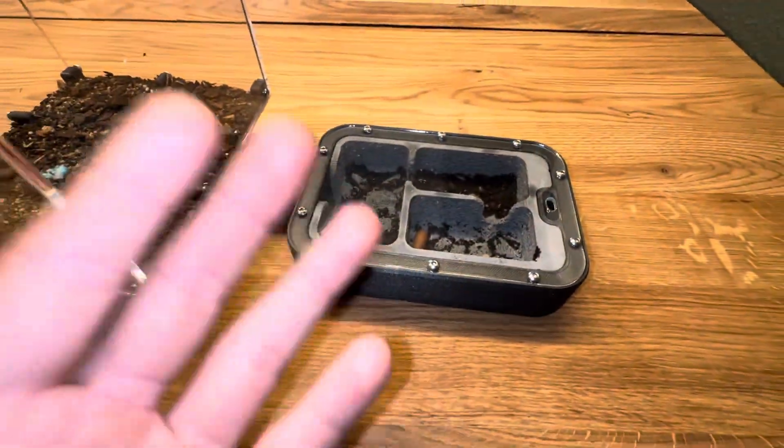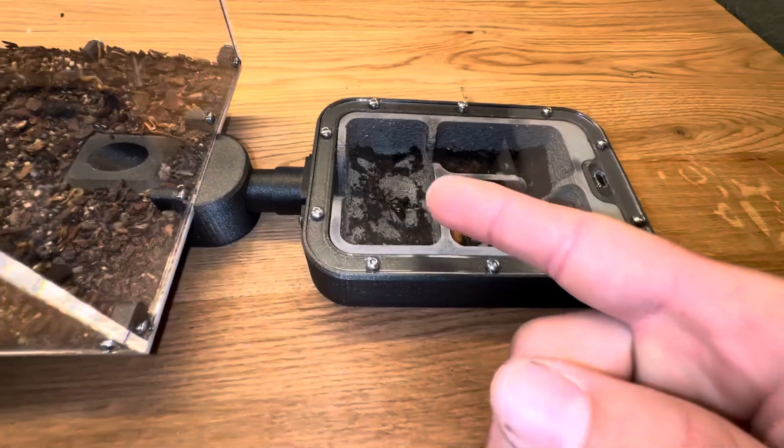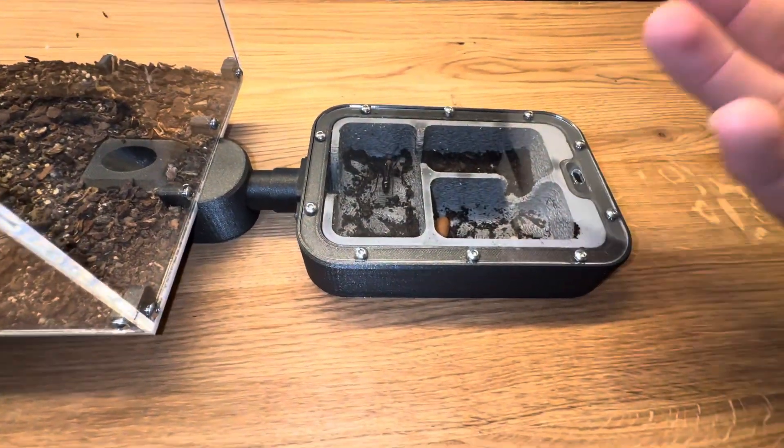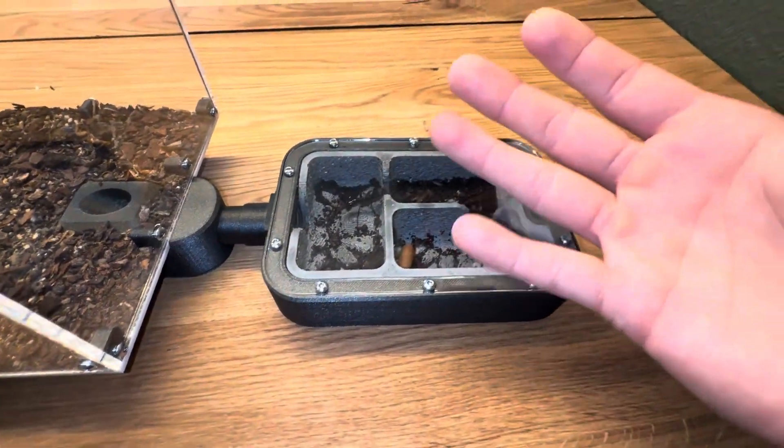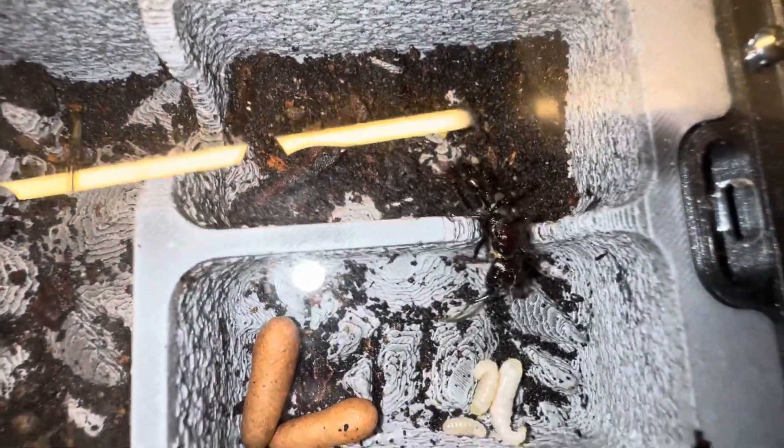I did have her on my hand a few weeks ago, back when we did the crazy stream. A lot of people were like, oh no, you stressed her crazy much. But the day after the stream, she was actually back laying eggs — she laid eggs immediately after me having her on my hand. If you haven't watched that stream, you've missed something.